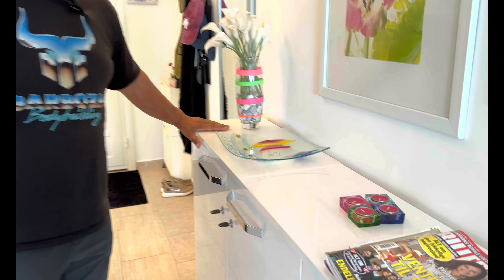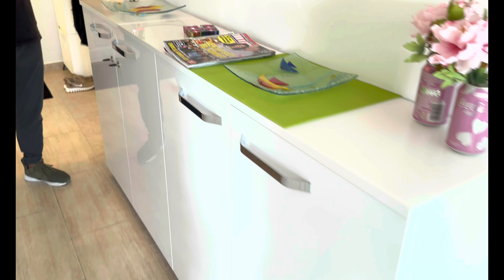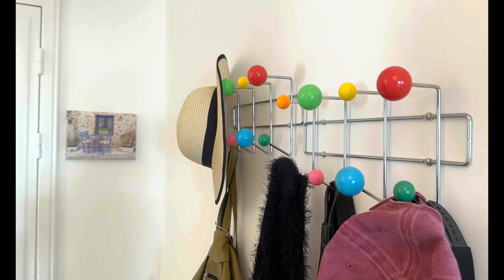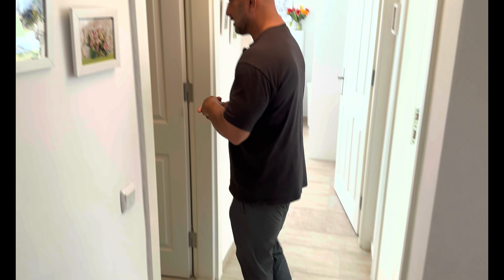Dann kommen wir zum Flur rüber. Hier hat man einen Rundbogen gemacht und dieser Schrank ist sehr gut angepasst – liegt sehr sehr breit, trotzdem würden die Schuhe reinpassen. Bevor man rausgeht, schaut man sich im Spiegel an. Hier kann man Klamotten aufhängen. Ansonsten Sicherungskasten ganz normal, nochmal Schuhschrank, Stalltür.